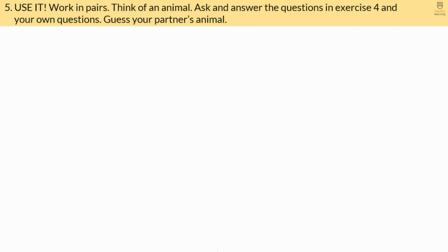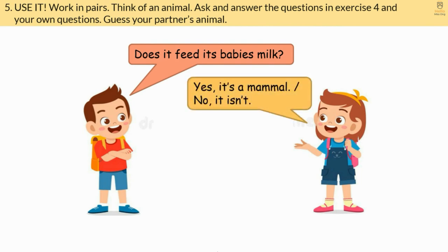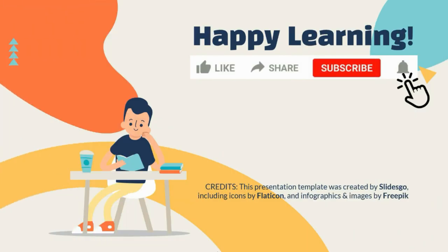Exercise 5. Work in pairs. Think of an animal. Ask and answer the questions in exercise 4 and your own questions. Guess your partner's animal. That is the end of the lesson. Do like and subscribe to see more lessons like this. Happy learning!